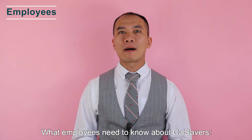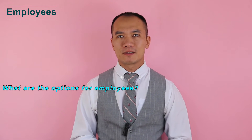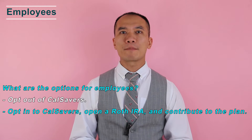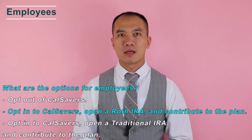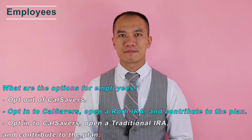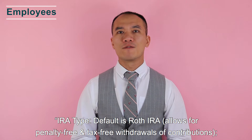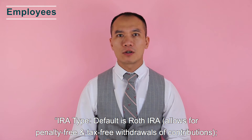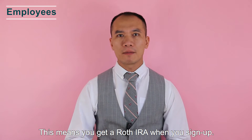What employees need to know about CalSavers. What are the options for employees? You can opt out of CalSavers, opt in and open a Roth IRA and contribute, or opt in and open a traditional IRA and contribute. The default is a Roth IRA, which allows penalty-free and tax-free withdrawals of contributions. A traditional IRA is available as an elective option — you get a Roth IRA when you sign up.